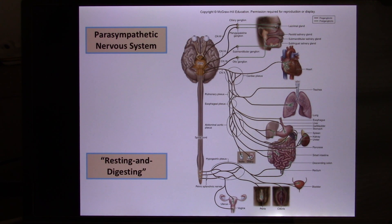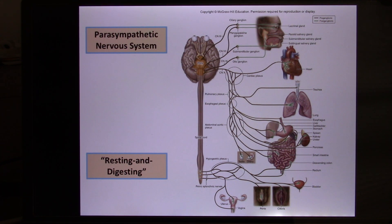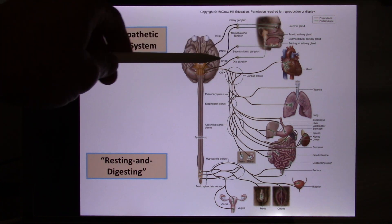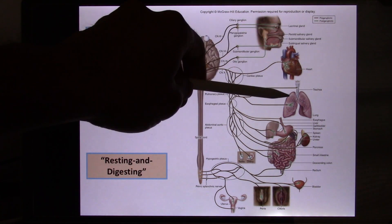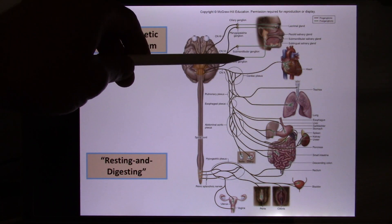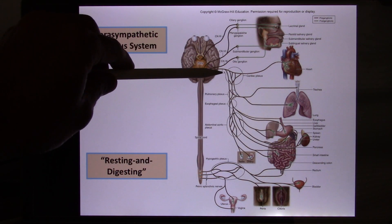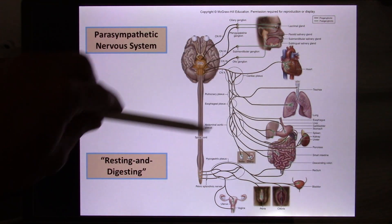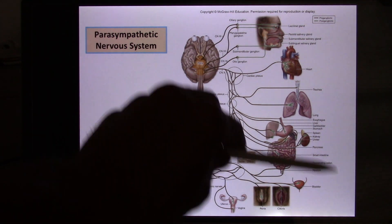To remember parasympathetic function, use this scenario: after you run away from the bear, you think, what am I going to cook for dinner? So this system gets activated. It will constrict the pupil because you don't need as much light. When you think about food, you produce saliva, so the parasympathetic enhances saliva production. It decreases heart rate and breathing rate — both of which were sympathetic functions. Digestion is a big part of the parasympathetic; cranial nerve number 10 controls all digestive function. It also enhances reproductive function.